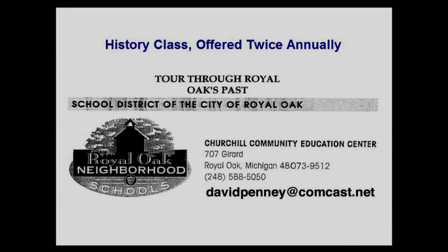I have offered a class for the last five or six years through the Royal Oak School District, Churchill Community Education Center, on Royal Oak History. It's usually one night, two and a half hours, and I'll probably be continuing that. You can use this Royal Oak History 101 as a foundation or primer for that class — it'll be a little more advanced.